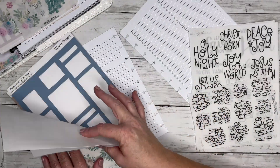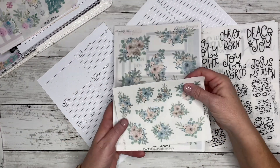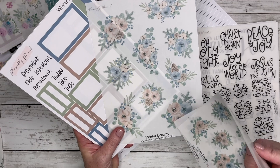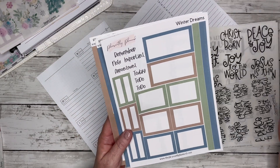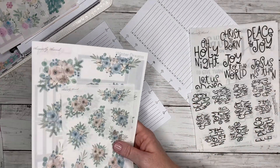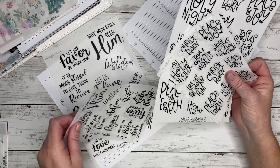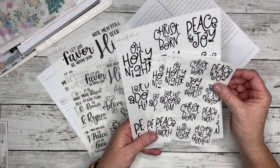Last but not least, one of my absolute favorites — I love the neutral tones — we have 'Winter Dreams.' I love the almost taupe color with blues and greens, so we have the matching boxes and sticker kits. And then for Christmas quotes, I have more like Christian Christmas or faith Christmas quotes.